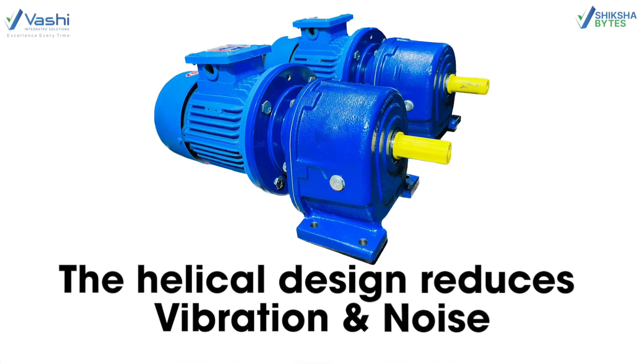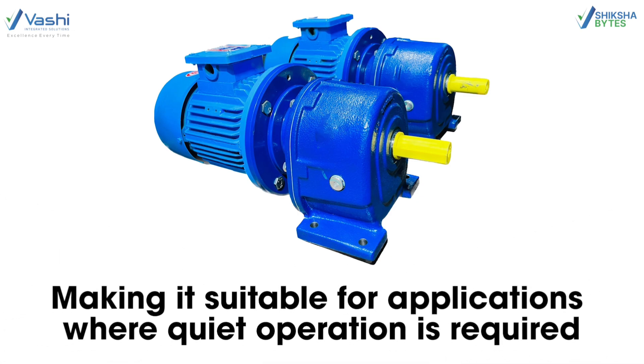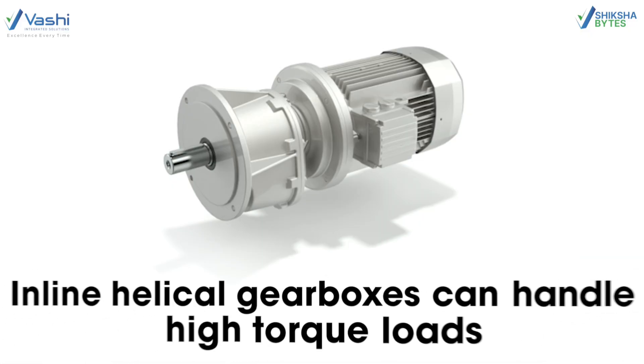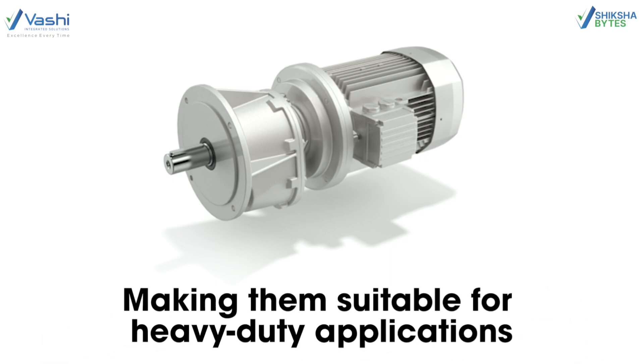Low Noise: the helical design reduces vibration and noise, making it suitable for applications where quiet operation is required. High Torque: Inline Helical Gearboxes can handle high torque loads, making them suitable for heavy duty applications.